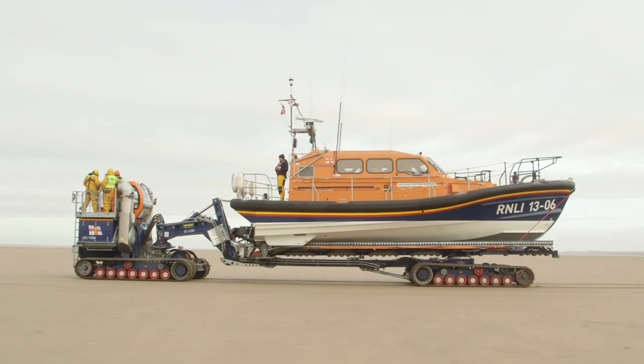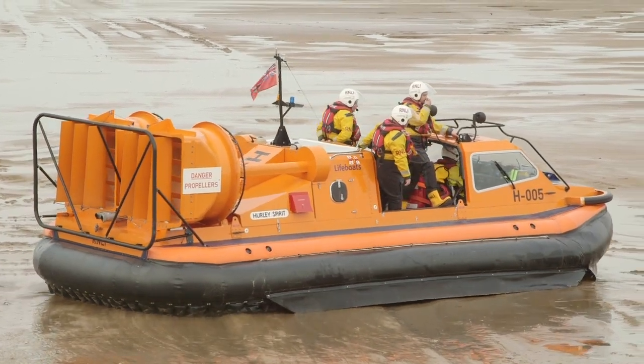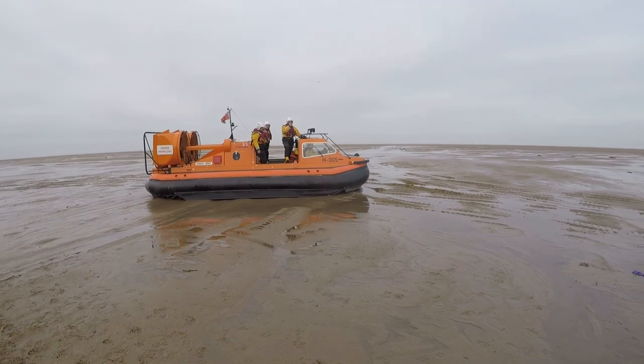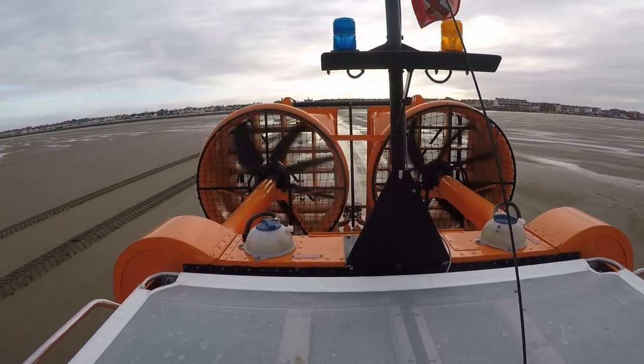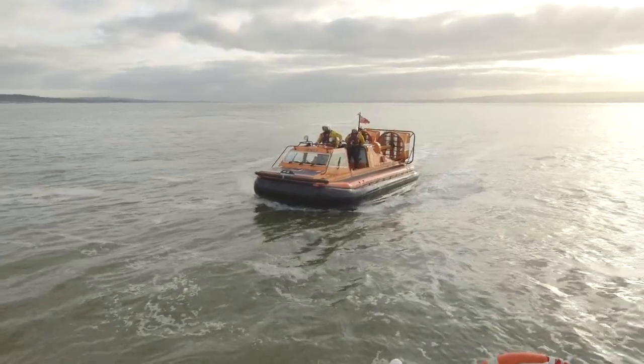The crew are also launching a hovercraft today, which can travel on land and sea by floating around on a cushion of air. These huge fans on the back are what push the hovercraft along, and it's very, very noisy!